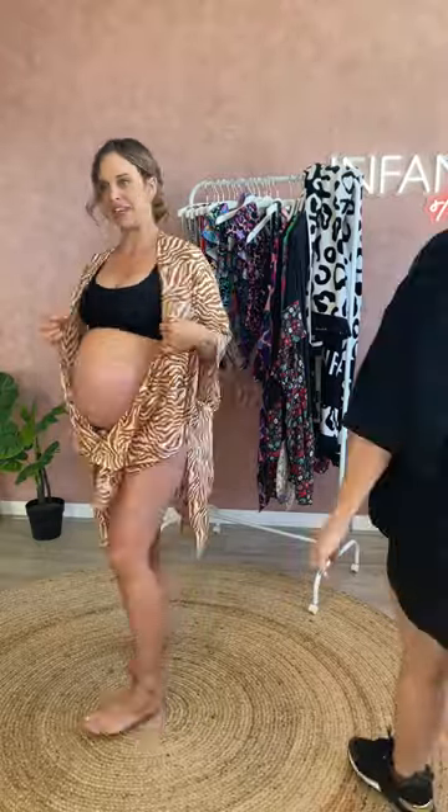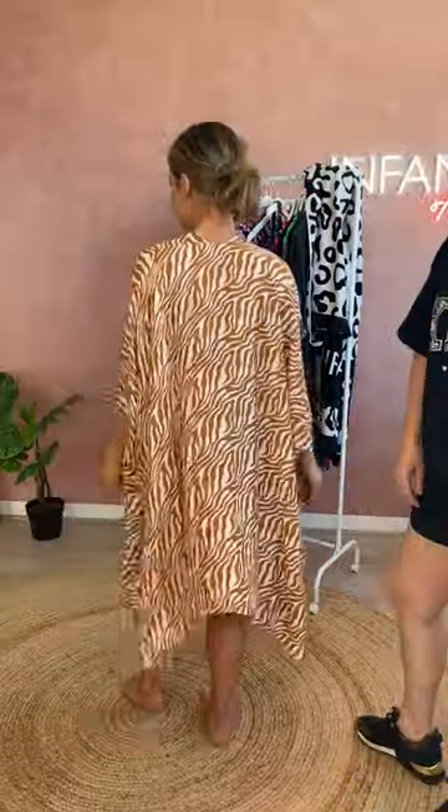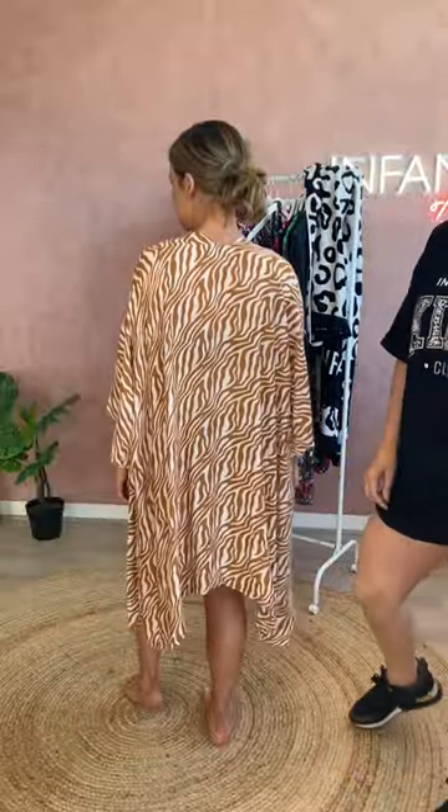Can you show the back one? It falls down nicely. It's just such a lovely resort piece.